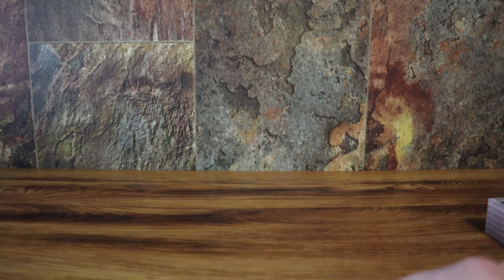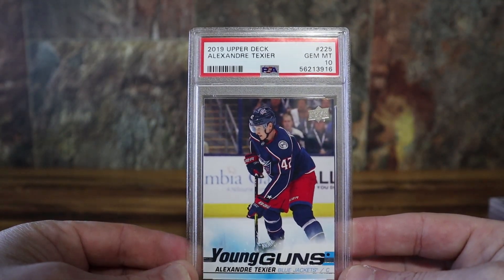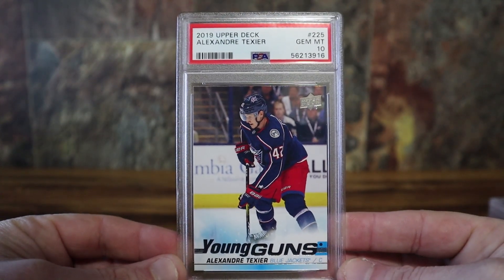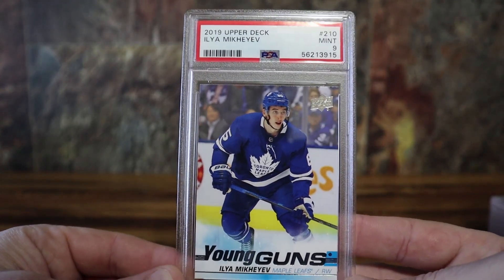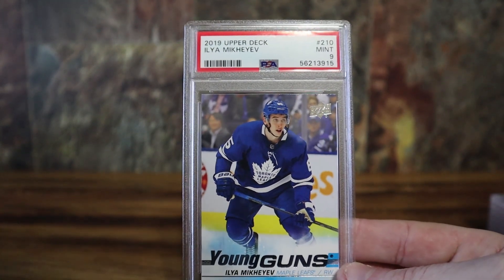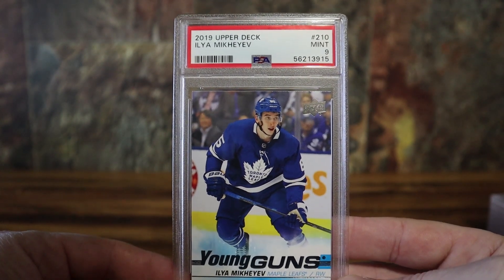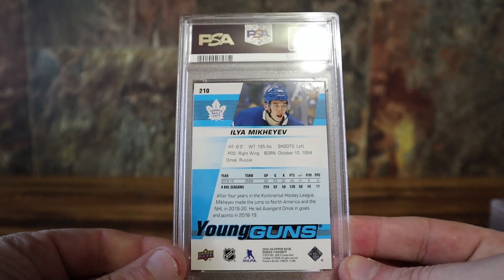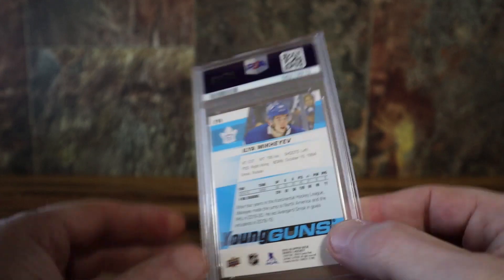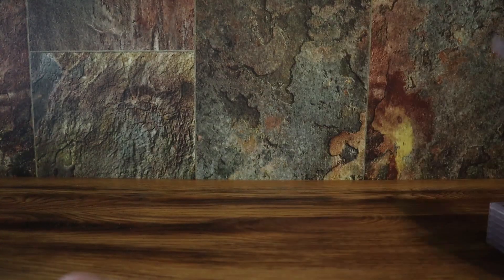I do got a couple hockey cards — Alexander Texia, and I apologize to any hockey fans, I believe I'm pronouncing that right. Got a PSA 10 on his Young Guns. Then got one more Young Guns — I'm not too sure how to pronounce this one. It's like a lot of these French Canadian and Eastern European names we see in the NHL. I think it's something like Mickey-off, but the last name is really silent — doesn't look anything like how it's spelled. Got a nine on that one.